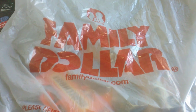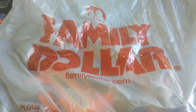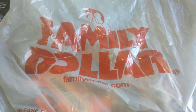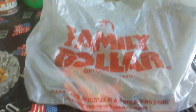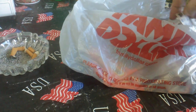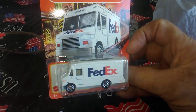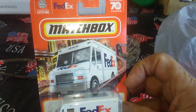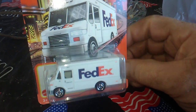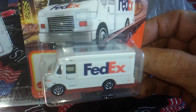Hello, this is Mike. Had to make a trip to the dollar store to pick up some milk and bread. Found a few items — up first, I found this FedEx truck van from Matchbox. I like it.